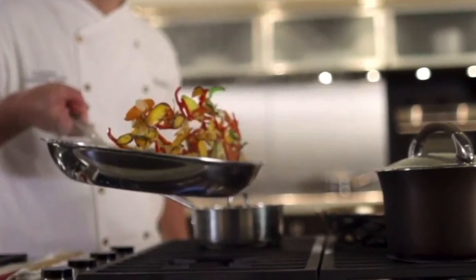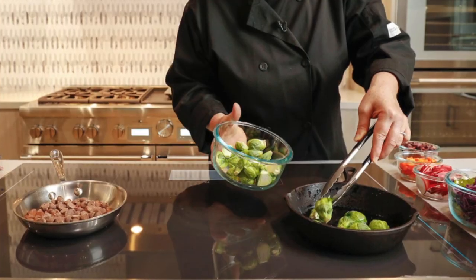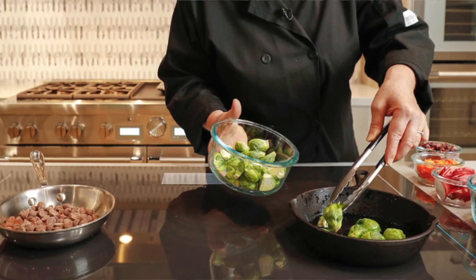Chefs traditionally like to cook on gas stoves — better control of heat, they say. But some of them now are switching to electric stoves because they have been sensitized to some of the environmental consequences of burning natural gas.